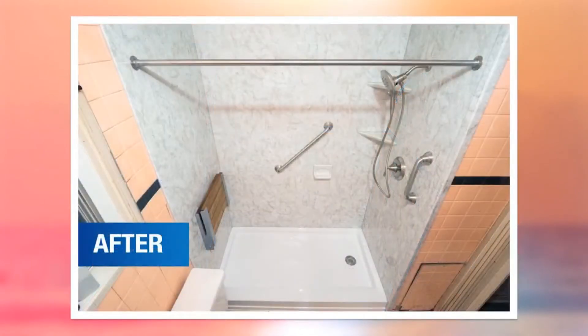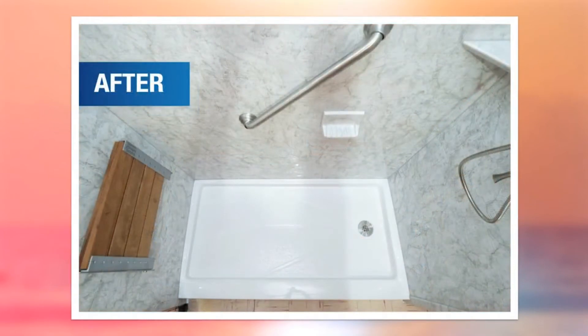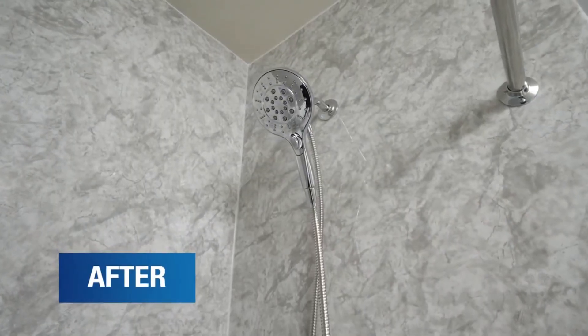Then we put in a brand new shower system made from the most durable material in the industry. All of our shower systems are made with 100% acrylic — it's extremely durable and non-porous. The name acrylic may sound familiar; it's actually used in many industries. It's what they make NFL football helmets out of, so if it's strong enough to take on those 250-pound guys, it's definitely strong enough for your shower and bath.